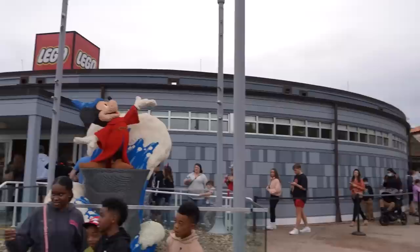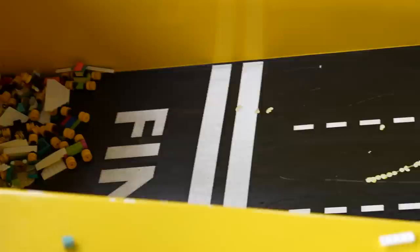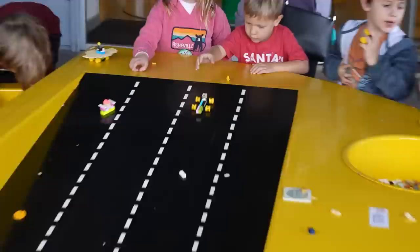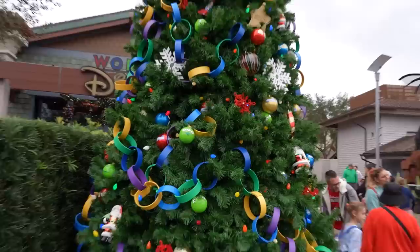We're headed to the Lego Store and there is a line to get in, but we're not actually going to do any shopping. We're just going to the exit to use the Legos they have set up for kids to play with. You're supposed to take Lego bricks out of the bins, turn them into little cars, and race them down the tracks. We did it — winner!